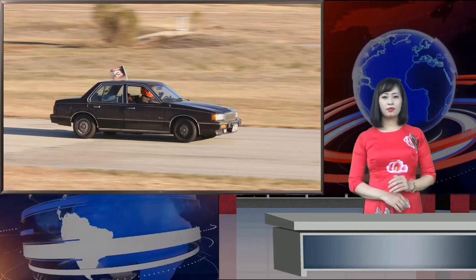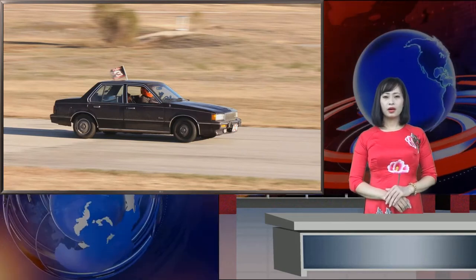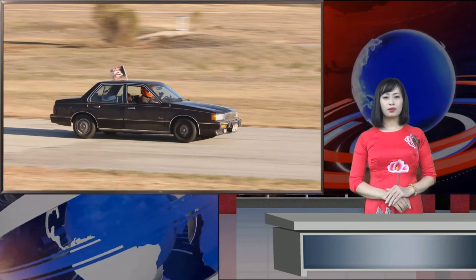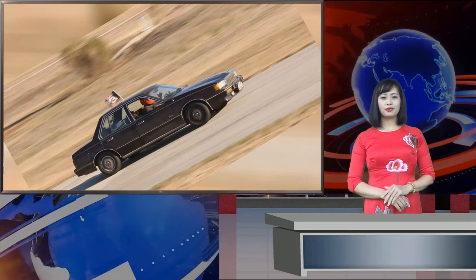The Cadillac Cimarron is widely considered to be one of the worst cars of all time — not because of what it is, but because of what it represents. It was the peak of General Motors' lazy, cynical rebadging: take an inexpensive Chevrolet Cavalier, make minimum modifications to it, and try to pass it off as Cadillac's new sport luxury compact car.